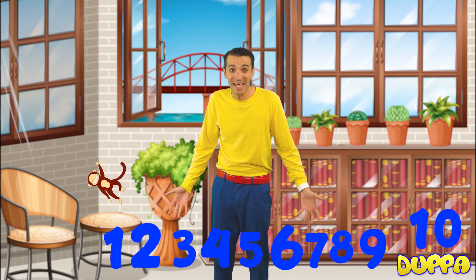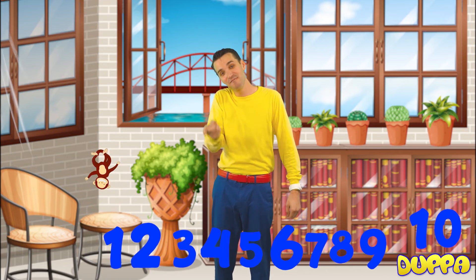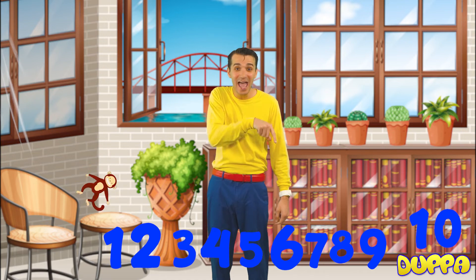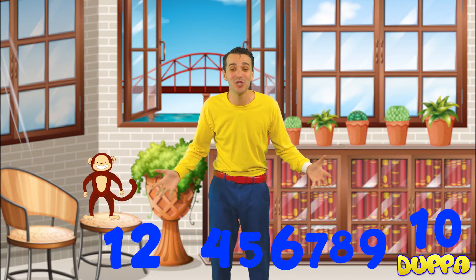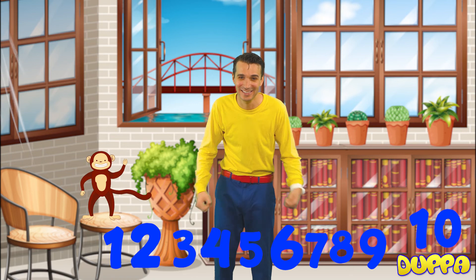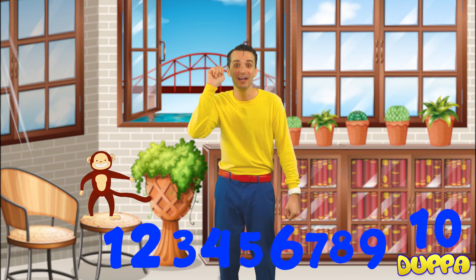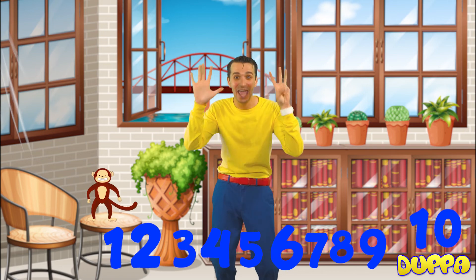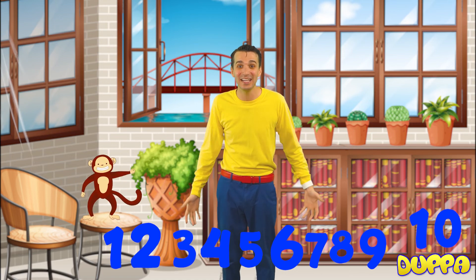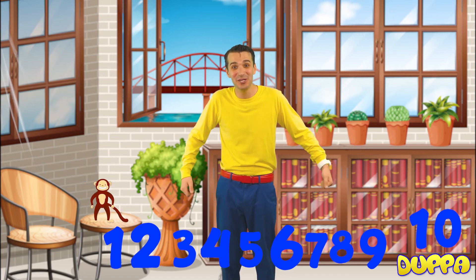So let's count our numbers now that I found them all. 1, 2, 3, 4, 5, 6, 7, 8, 9, 10. 1, 2, 3, 4, 5, 6, 7, 8, 9, 10. Okay, well, that's the end of this, and we've learned our numbers. I'll see you next time on What's Dupa Gonna Do? Bye!